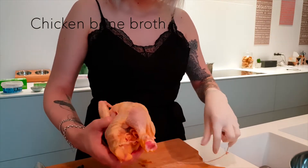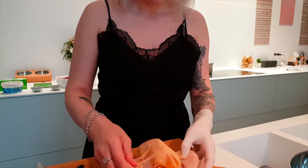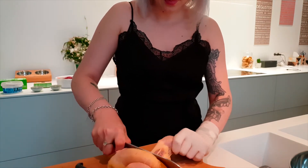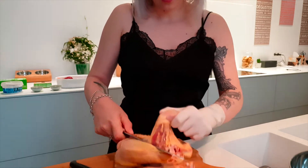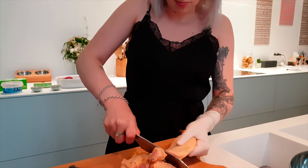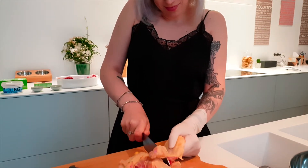First I'm going to make chicken bone broth. However, I don't want to cook the meat because I want to keep it raw so it's more nutritious — I just want to cook the bones. So first I'm going to start basically tearing apart that chicken so I only get the bones and not the meat.